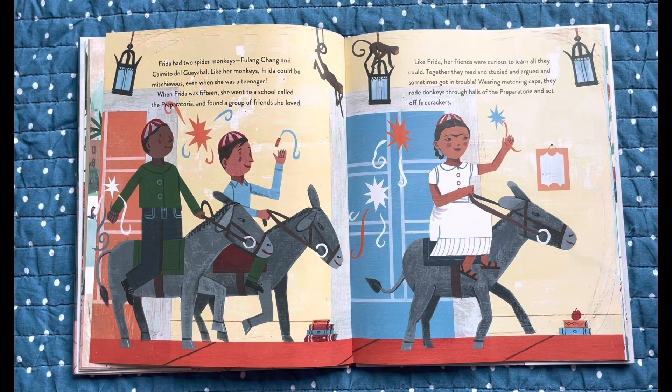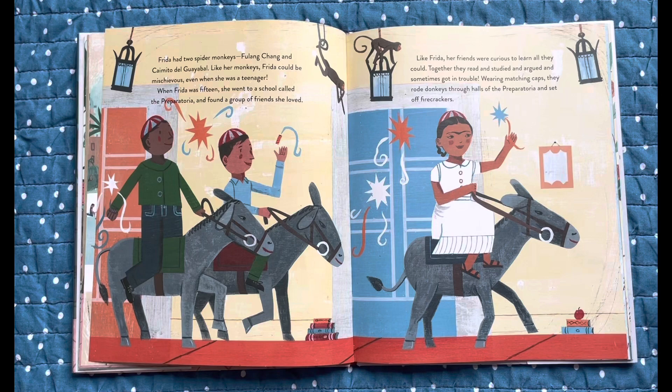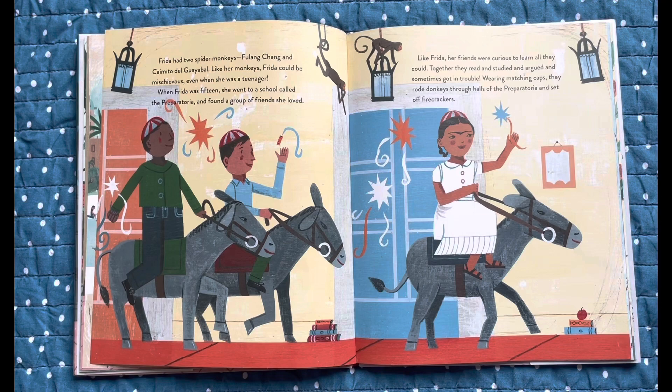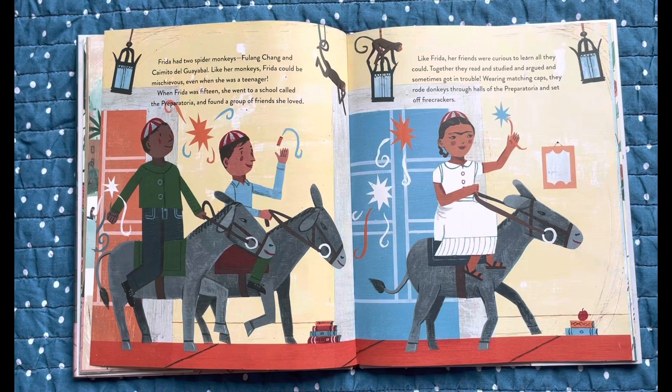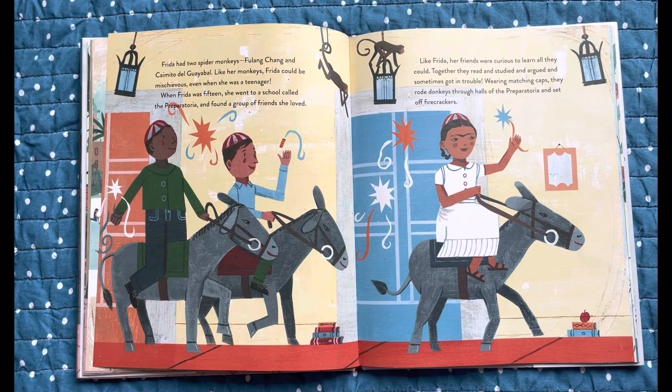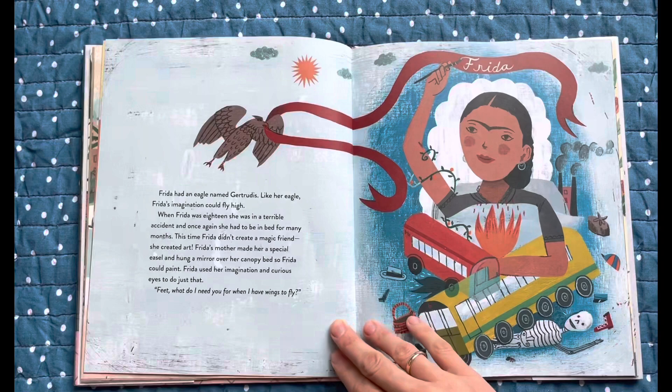Frida had two spider monkeys, Fulang Chang and Caimito del Cayabal. Like her monkeys, Frida could be mischievous, even when she was a teenager. When Frida was 15, she went to a school called the Preparatoria and found a group of friends she loved. Like Frida, her friends were curious to learn all they could. Together they read and studied and argued and sometimes got in trouble. Wearing matching caps, they rode donkeys through the halls of the Preparatoria and set off firecrackers.